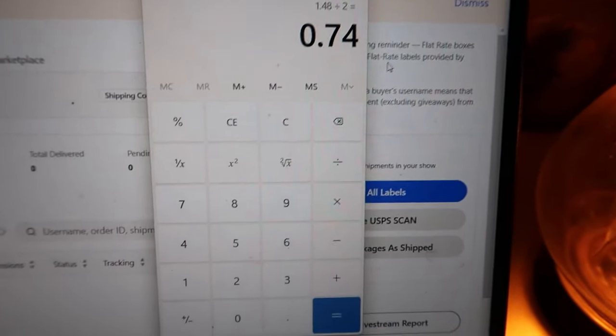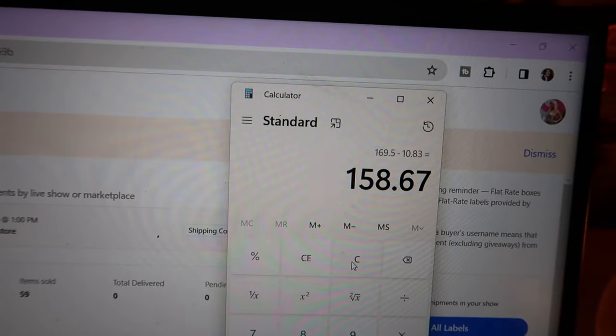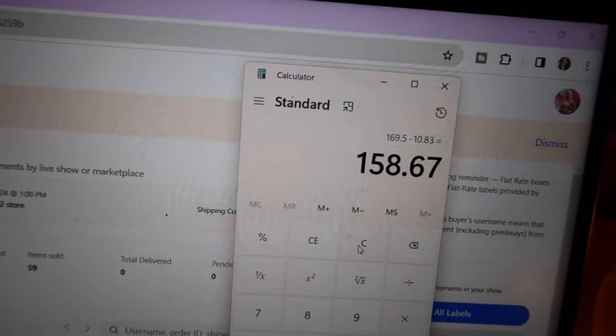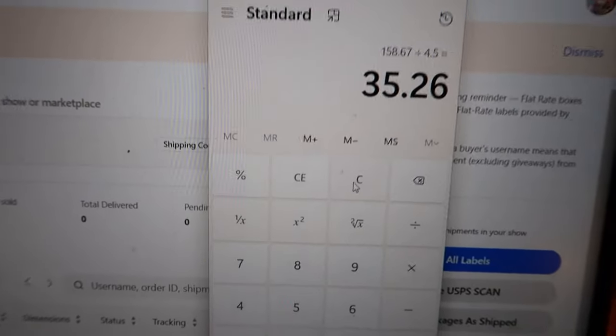Whatnot is super transparent about this but so many sellers overlook it. So $169.50 minus the $10.81 I paid for the bag is $158.67. Divide that by the four and a half hours of work and that's right at $35.26 an hour.